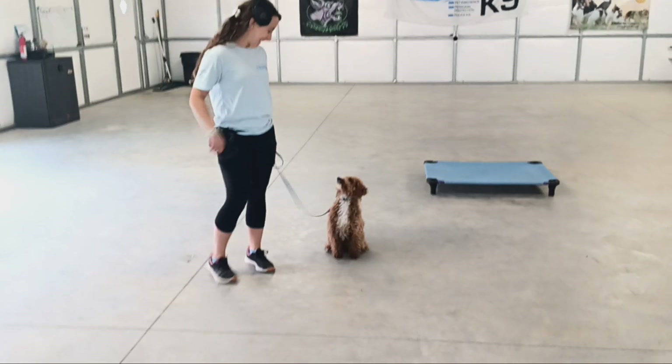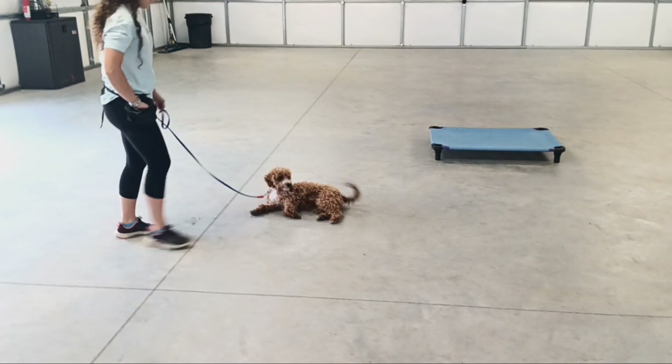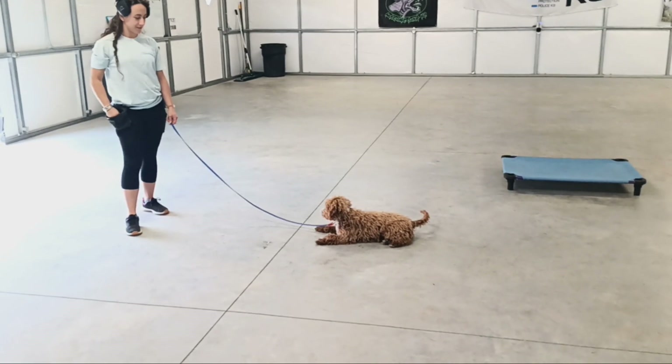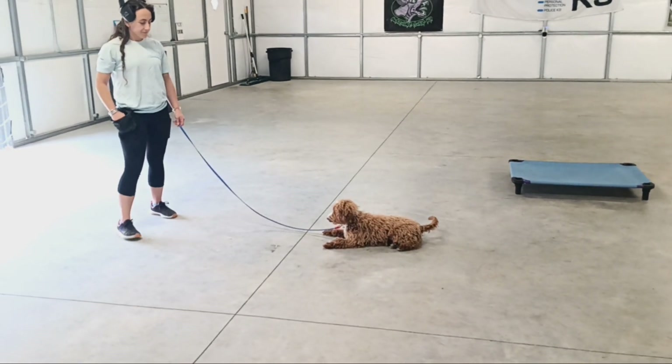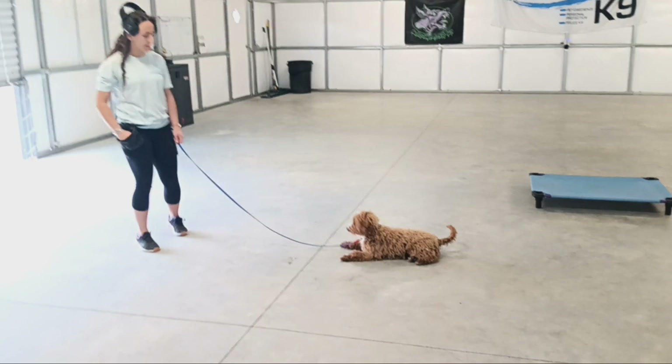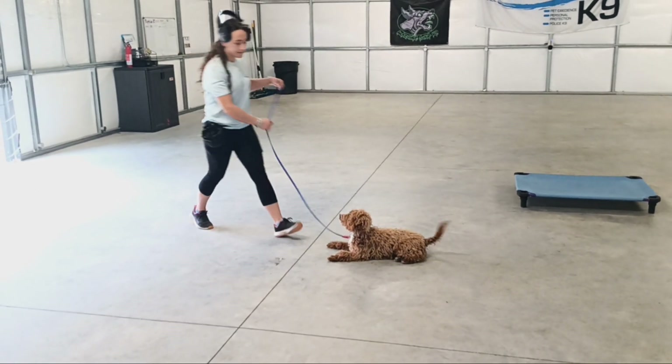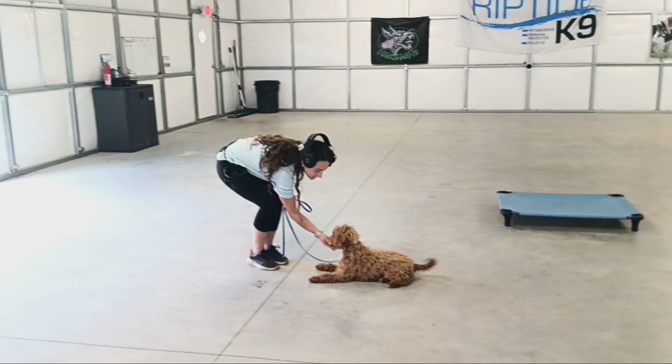Now we're going to go into a down stay. Not quite belly rubs, but a down stay just for now. Again, you can back up until the end of your leash. Very nice. He's going to get paid for that just because he's doing such a good job.